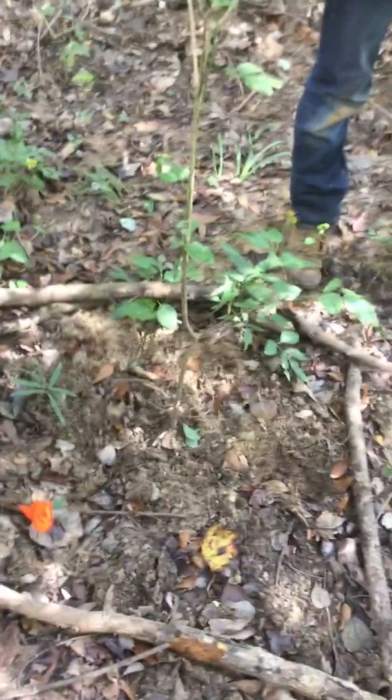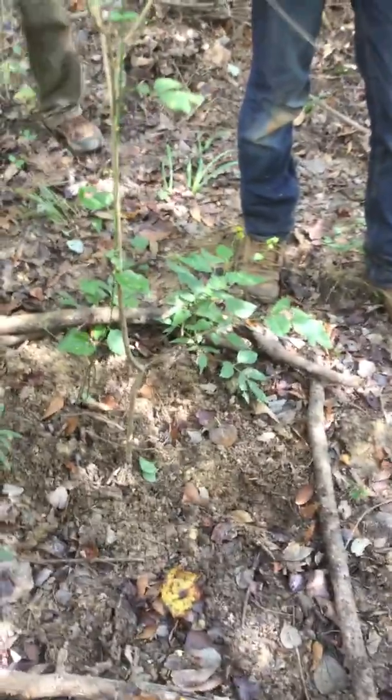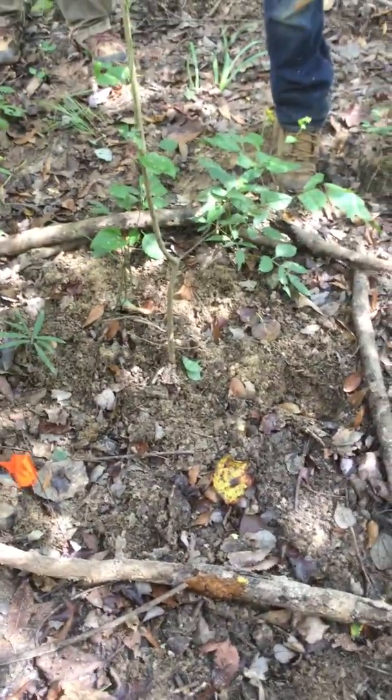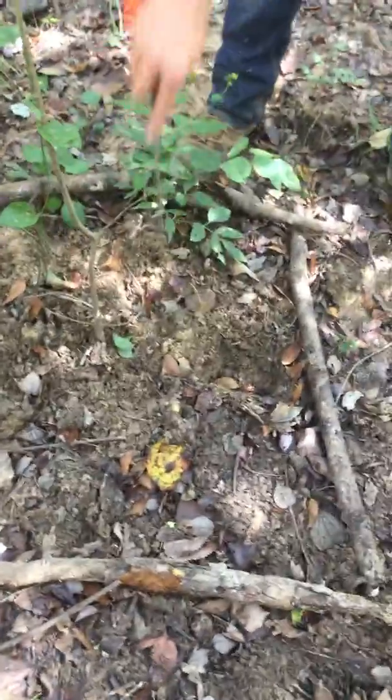This entire area was all chewed up. When we first came in yesterday we just blasted through looking around and we're like, 'Oh nice, we've got hogs.' But then upon further look, there's not a single hog track in here — it's just loaded with armadillo tracks.